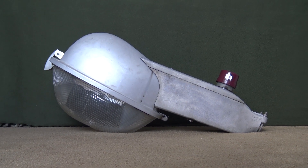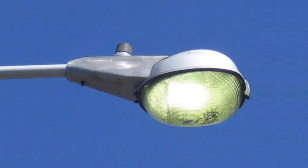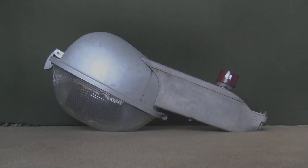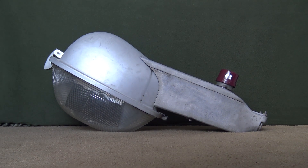If anyone doesn't know what the Form 400 Power Pack is, basically they took the remote ballasted Form 400 head and built a special back section to house internal components such as a ballast, a capacitor, and other things to wire it up. At the time, GE did that because they were trying to come up with a Cobra head fixture — it was their first Cobra head 400 watt mercury fixture. Pemco decided to do the same exact thing.